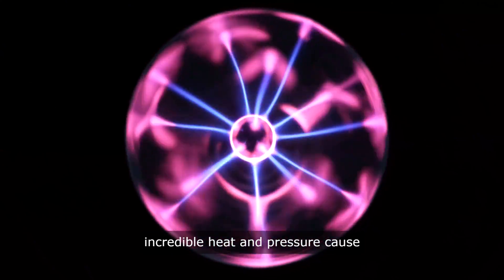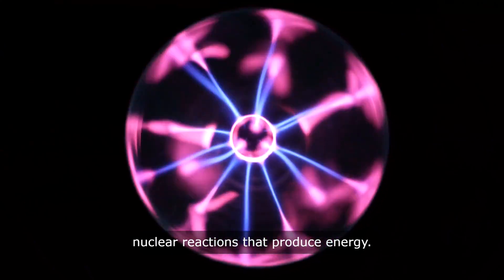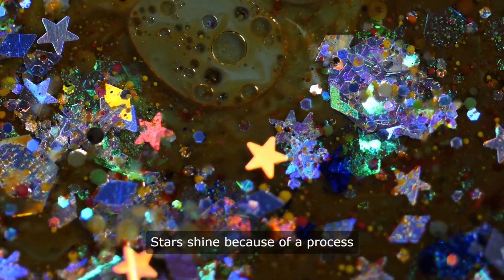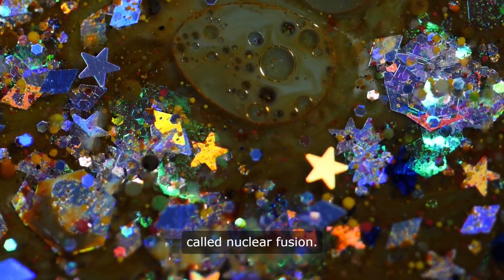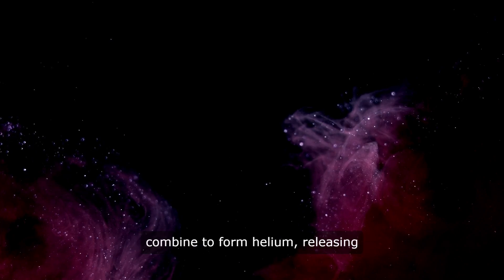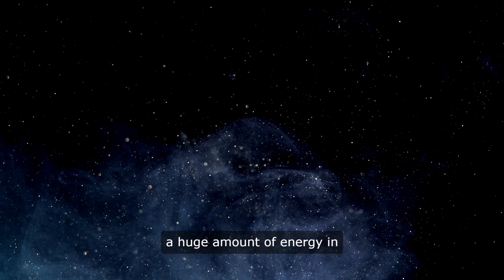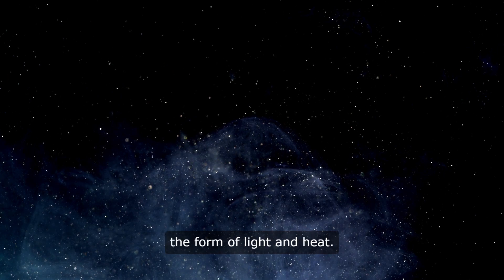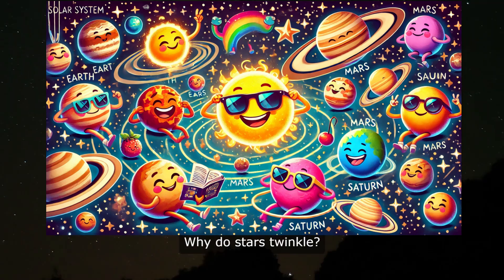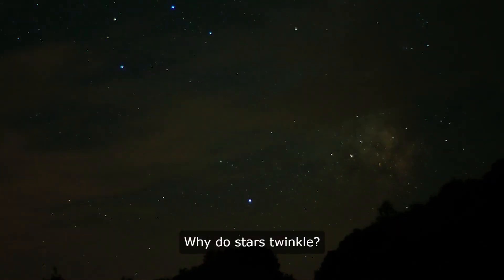Their incredible heat and pressure cause nuclear reactions that produce energy. How do stars shine? Stars shine because of a process called nuclear fusion. In the core of a star, hydrogen atoms combine to form helium, releasing a huge amount of energy in the form of light and heat. This energy travels from the star's core to its surface and then out into space, where we can see it as starlight.